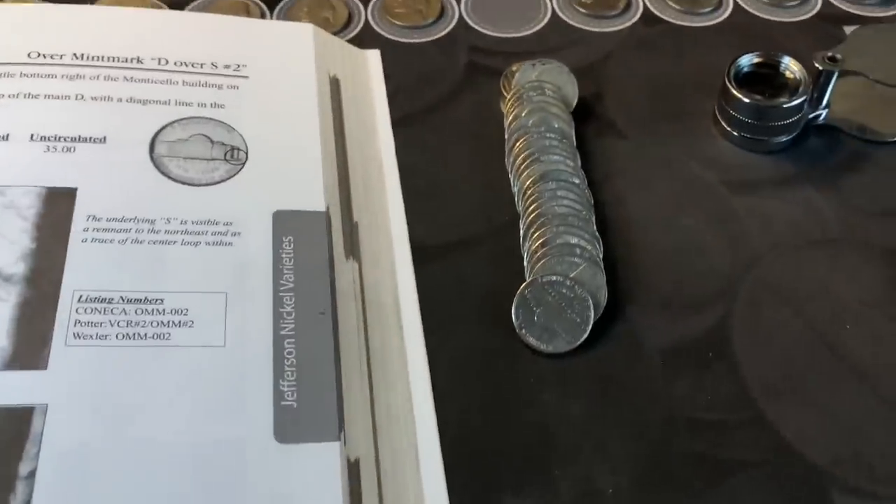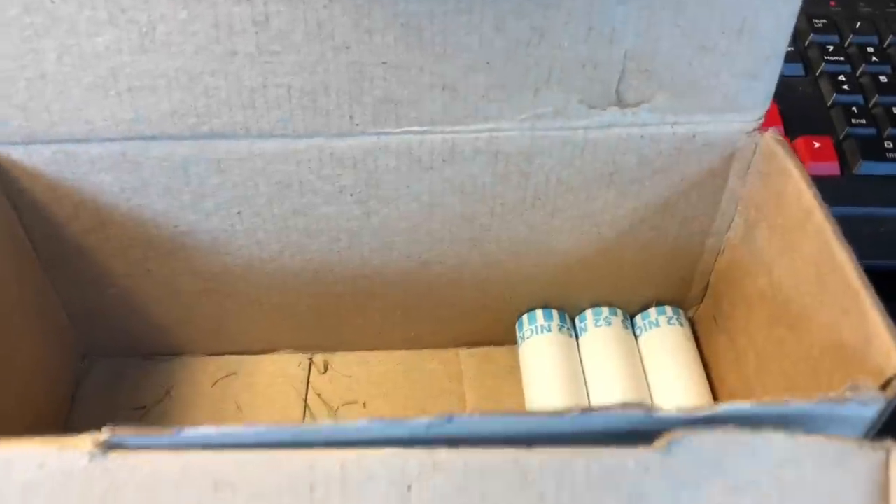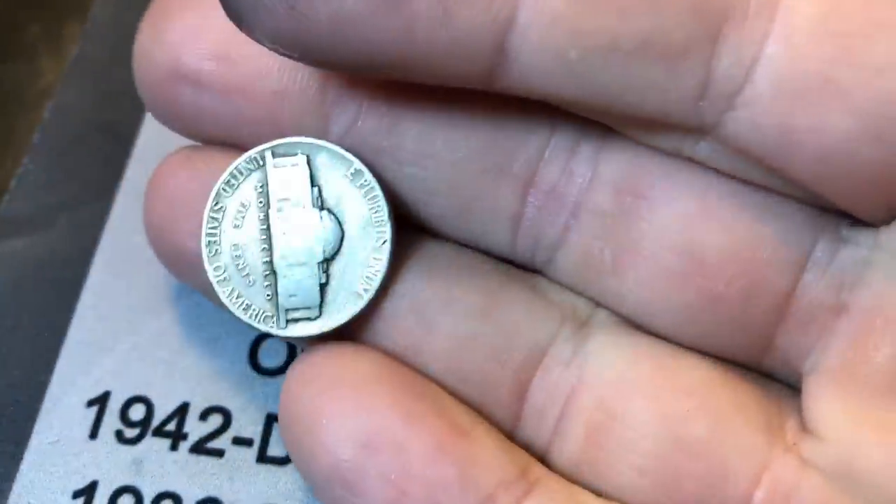Roll 47, surprising enough, another 1941 Philadelphia.